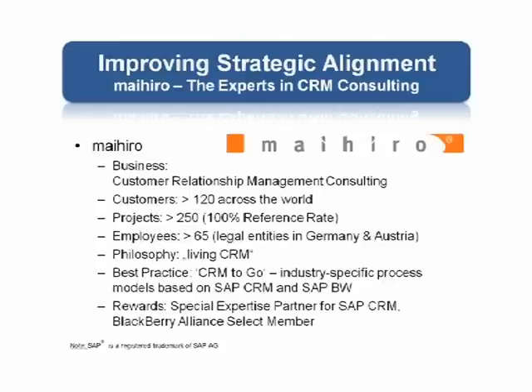I also welcome Mr. Sala. He's the CIO from Wirt Austria, joining us via web conferencing from Vienna, Austria. Welcome, Mr. Sala. Mr. Sala, you've recently implemented a customer relationship management solution. Can you share with us some of the objectives that you had for this implementation?